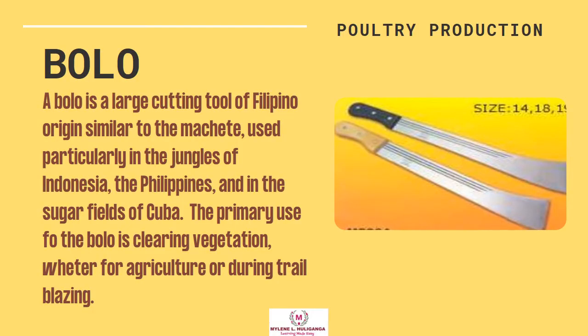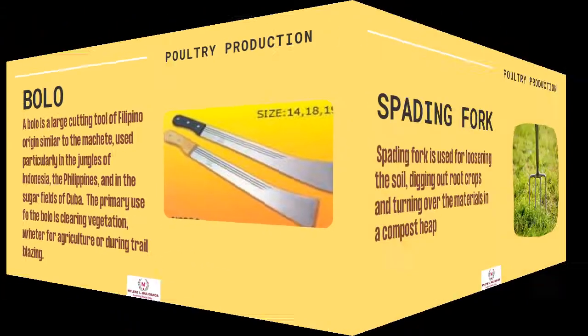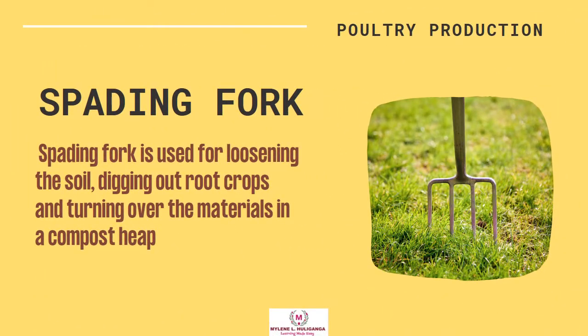The Bolo. A bolo is a large cutting tool of Filipino origin, similar to a machete, used particularly in the jungles of Indonesia, the Philippines, and in the sugar fields of Cuba. The primary use of the bolo is clearing vegetation, whether for agriculture or during trailblazing. The Spading Fork. A spading fork is used for loosening the soil, digging out root crops, and turning over materials in a compost heap.